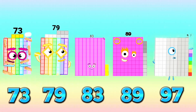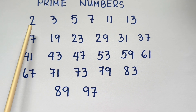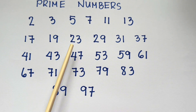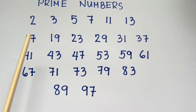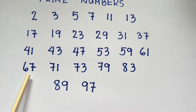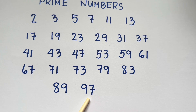Great job, everyone! And now let's do a recap! Prime number sequence: 2, 3, 5, 7, 11, 13, 17, 19, 23, 29, 31, 37, 41, 43, 47, 53, 59, 61, 67, 71, 73, 79, 83, 89, and 97.